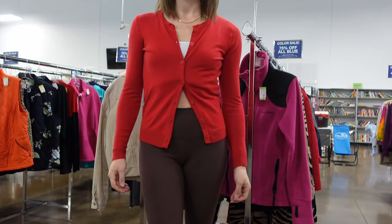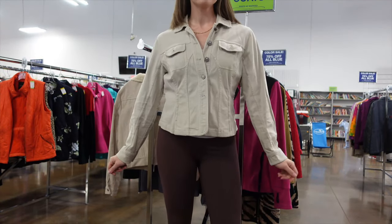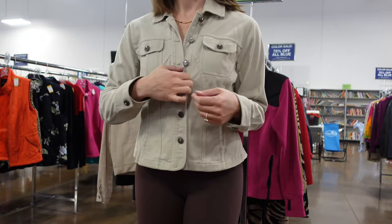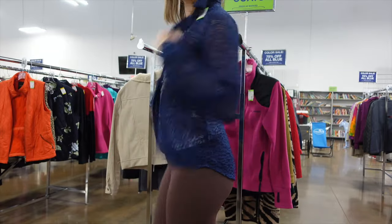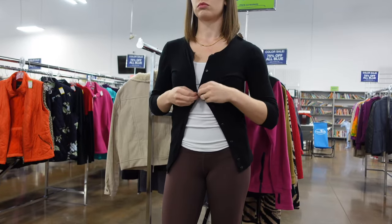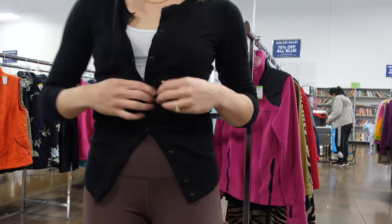I wasn't in the best mood coming into this video and wasn't feeling my best, but I found some of the best thrift finds I've ever found. There was a jacket I loved the fit of — let me know what you think. I liked a blue mesh fitted shirt too. I hit the cardigan jackpot — they're so cute. You can literally wear them with anything: leggings, jeans, skirts, over dresses, anything.